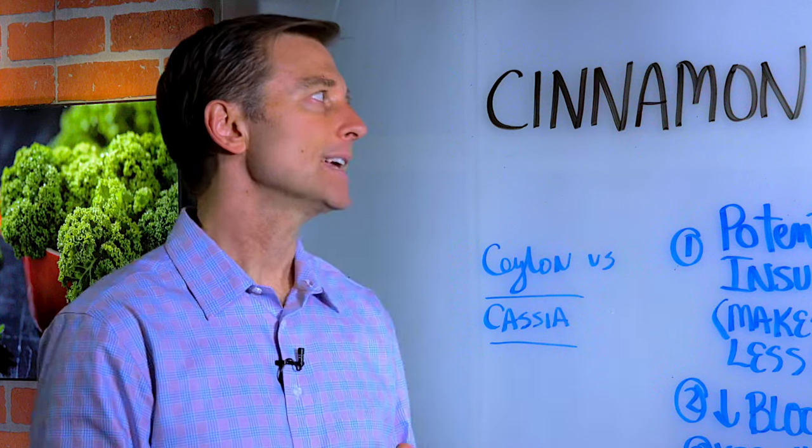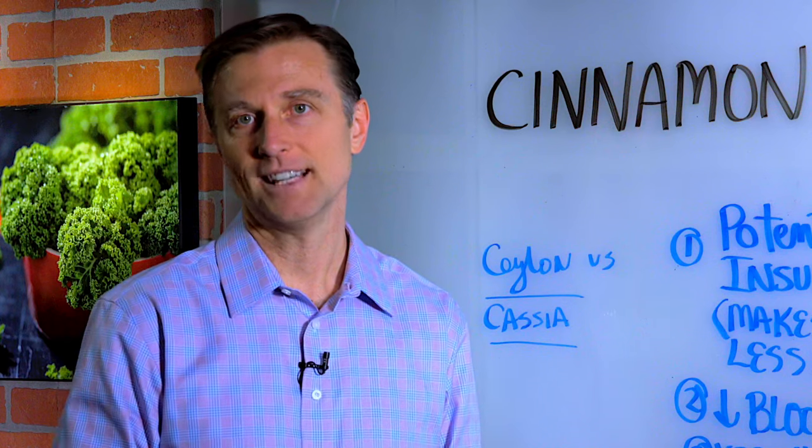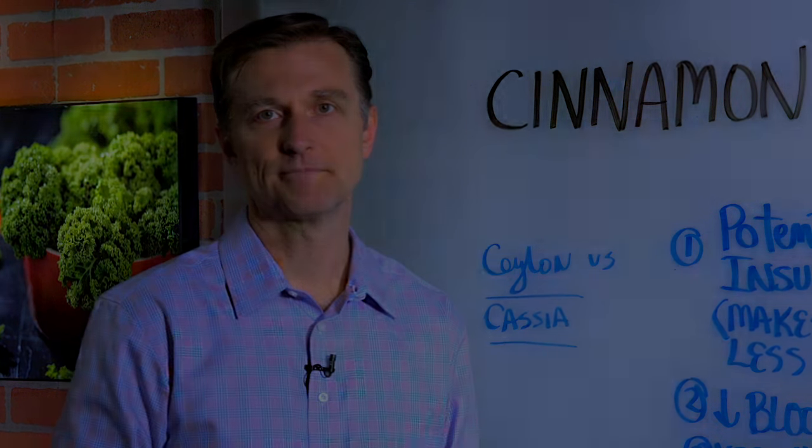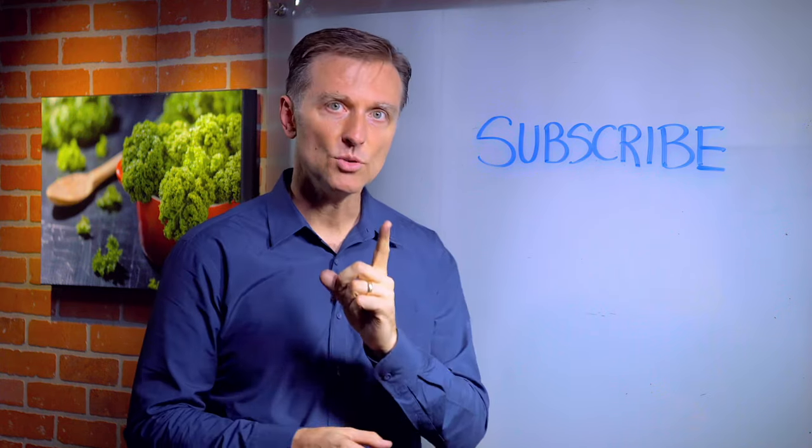So you definitely want to start adding cinnamon to your diet in different recipes. I'll put some links down below to give you some ideas. Thanks for watching. If you haven't already subscribed, press the button below and I will keep you in the know.